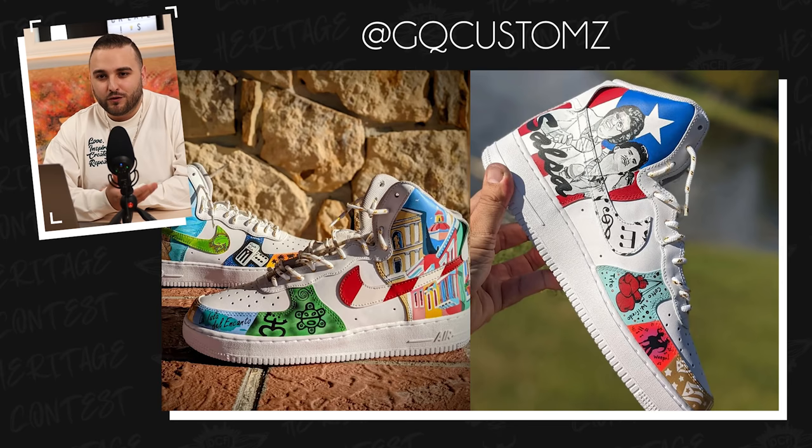Now we have Scriblin Customs with a pair of Jordan 1s representing his Irish heritage. These feature a Celtic knot pattern throughout some of the panels of the upper along with a four-leaf clover design right behind those Nike swooshes. I love your use of gold within this design — from the way that it outlines some of the black panels, to the laces, to the sock liner — really great choice. The toe boxes actually feature a soldier by the name of Michael Collins, who was a founder of the Irish Free State and helped secure Irish independence from Great Britain back in the 1920s. Really great color blocking here, and it was definitely a great idea to not do that Celtic knot pattern everywhere throughout the entire upper. This is just a really clean design overall. Great job, Scriblin.